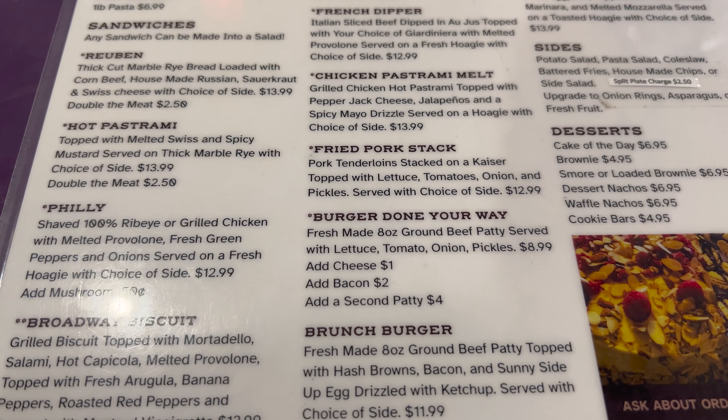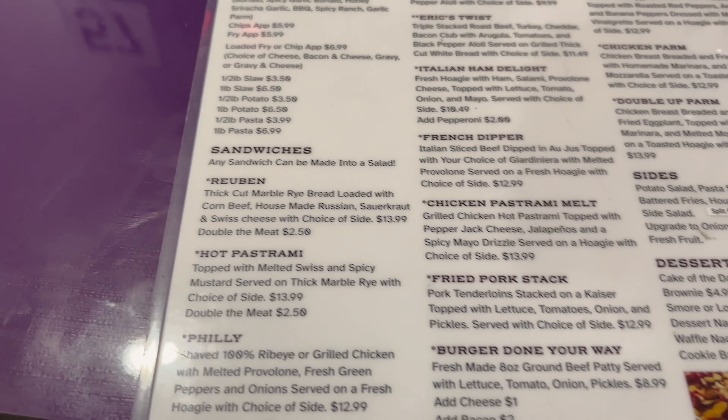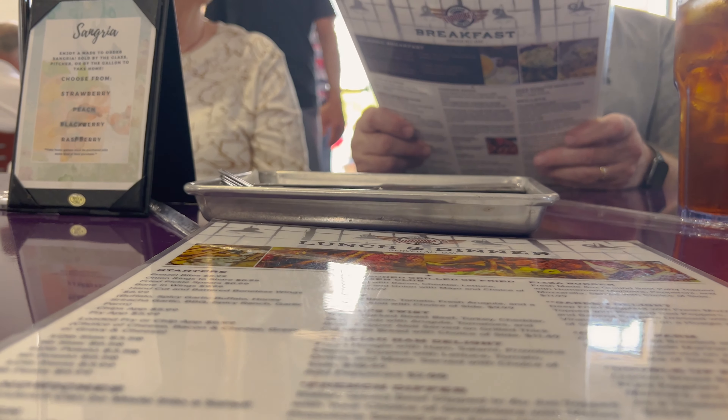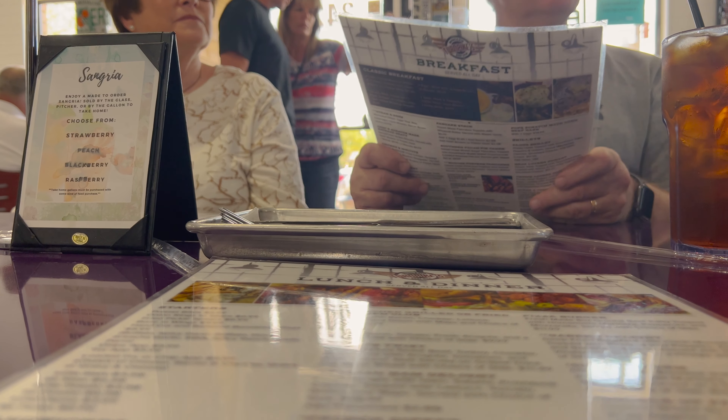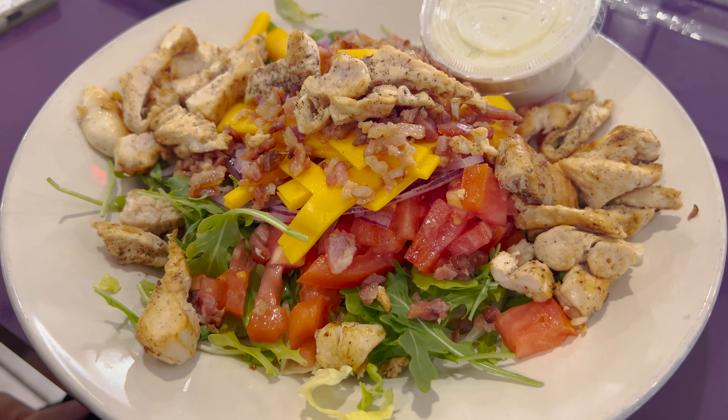I always like trying the Reubens though. Look at the cake they have up there — wow. I asked if I should get a Reuben or a burger and they said Reuben. Also, if you make the sandwich into a salad you don't get a side, which is kind of strange. The water here is good. Someone just tried ordering a burger and they said they're sold out of burgers right now.